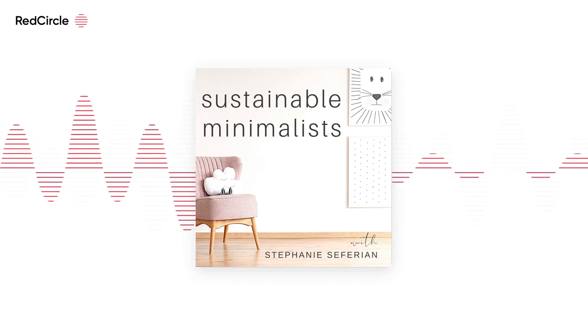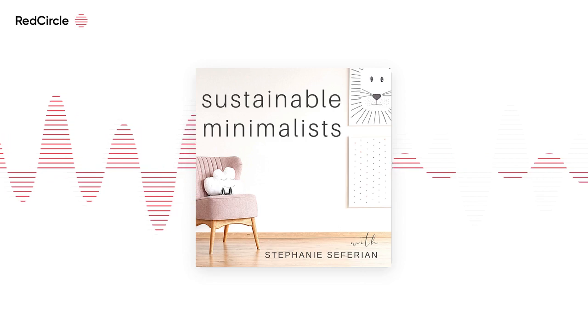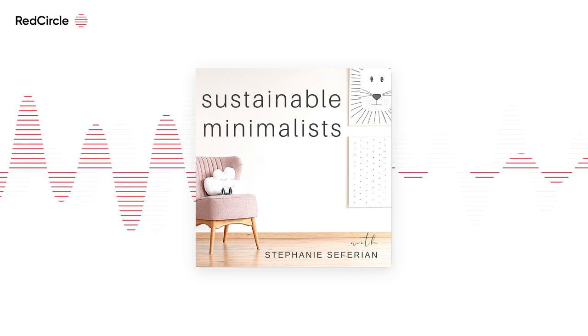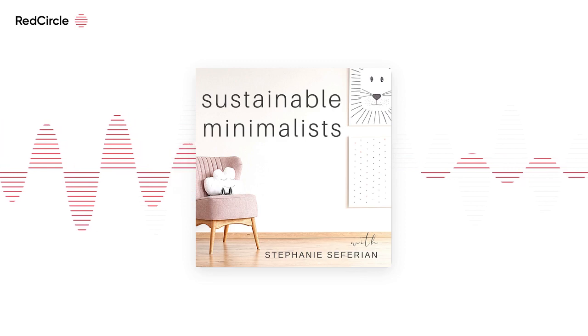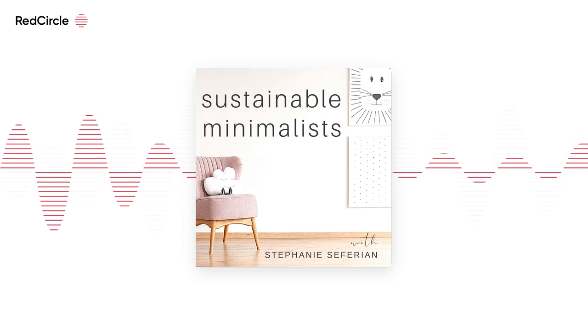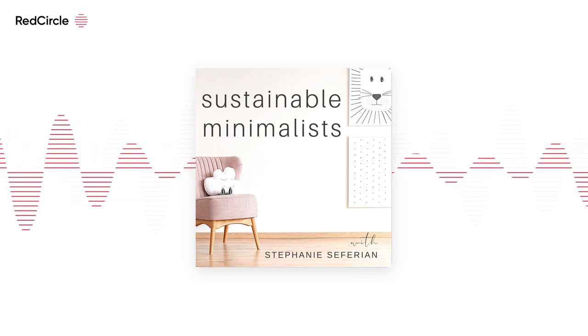And that, of course, is — take a guess — yes, it's trees. Trees are nature's OG carbon capturers. Let's go back to biology class for a hot minute and discuss photosynthesis. Photosynthesis is that process when plants and trees use sunlight and water and yes, carbon dioxide to create oxygen and energy.